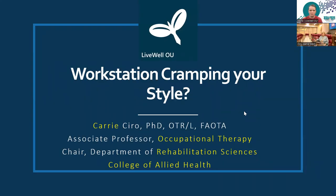Good morning, once again. We have Dr. Carrie Ciro with us from the College of Allied Health to present on ergonomics — 'Is Your Workstation Cramping Your Style?' This is a great topic. I think we can all use reminders and those helpful tips that she will present. Dr. Ciro, I'll go ahead and let you get started. Thank you, Kaylee, and thanks for asking me to present today.